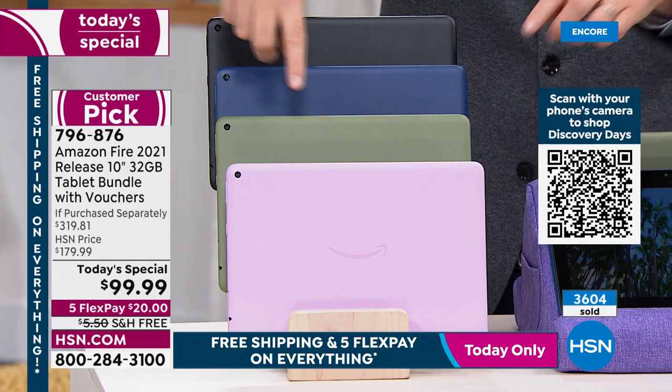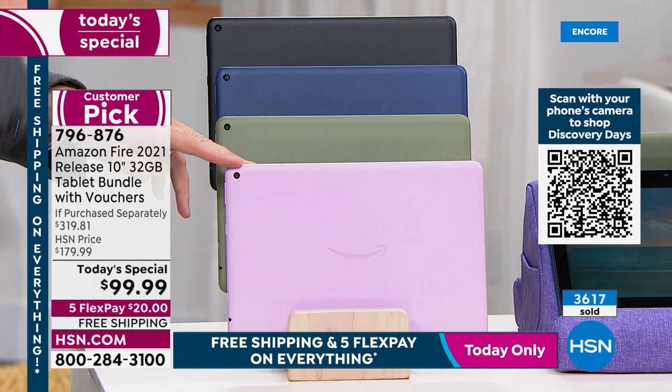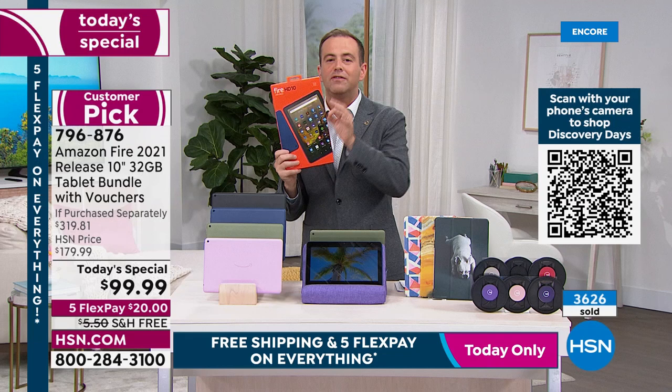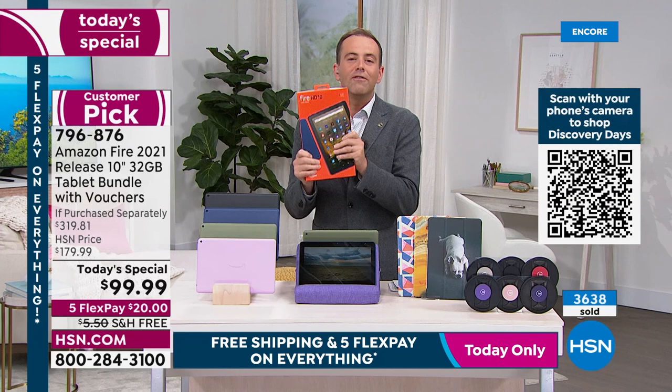Lavender is brand new, making its debut on HSN tonight — only you can order it right now. Those waking up for the 7 AM show will find it sold out. Unquestionably it's selling out tonight. All four colors are amazing — brand new sealed in the box, just as if you bought it from Amazon. Other advantages beyond price: a third of the retail value, free shipping to anywhere in the continental US, flex pay meaning delivery for $20.